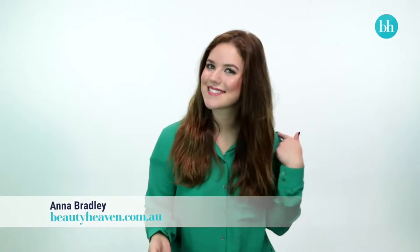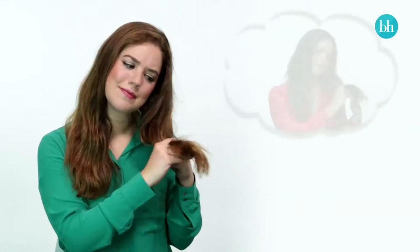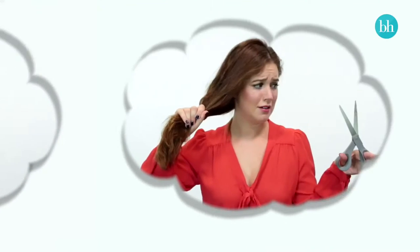This is BH's Anna. She loves having long hair, but finds it hard to keep it healthy when she is constantly styling it. If she doesn't start protecting her hair from damage, she's in for a date with some scissors.